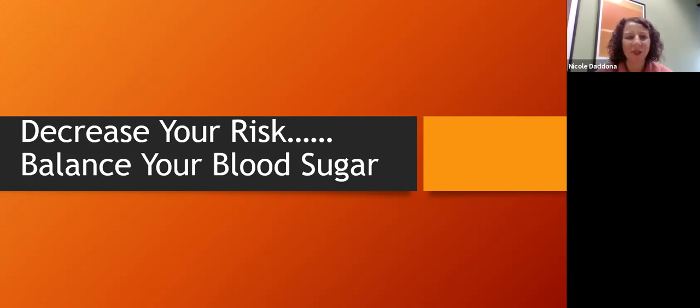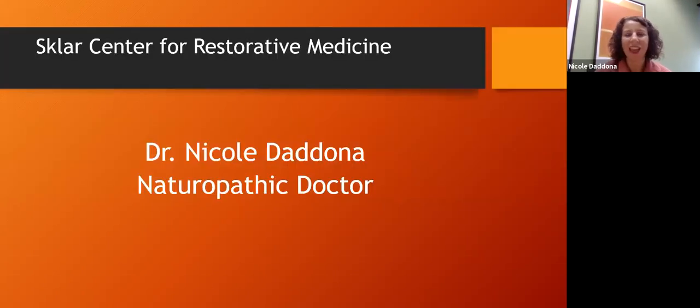Today we are here to discuss decreasing your risk and balancing your blood sugar. My name is Dr. Nicole Dodona and I am a naturopathic doctor. We are trained in anatomy, physiology, biochem, pathology — a lot of your basic sciences, just like a regular medical doctor — but it's our training and philosophy that is really different. We are trying to treat the underlying causes, use the least invasive and most natural products first, and ideally prevent things before they happen.